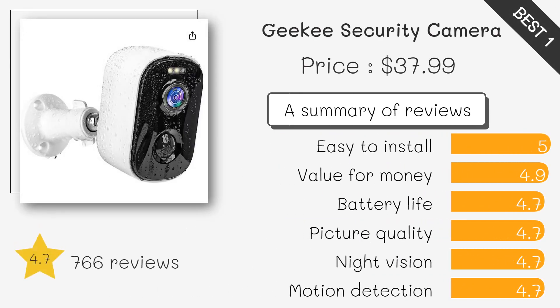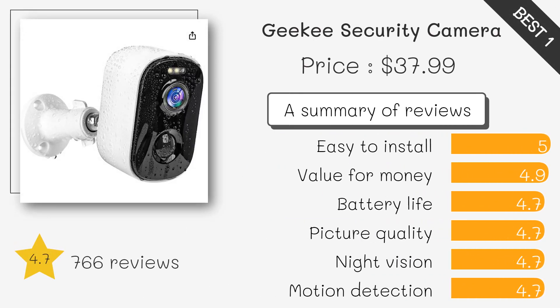The Jiki offers exceptional video quality, wireless convenience, and easy installation. It's perfect for monitoring your home and property with features like a high resolution and integrated spotlight.